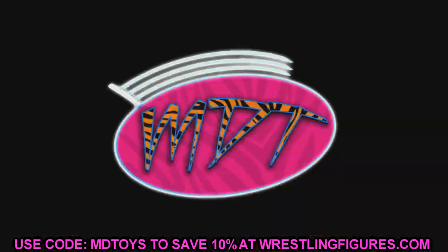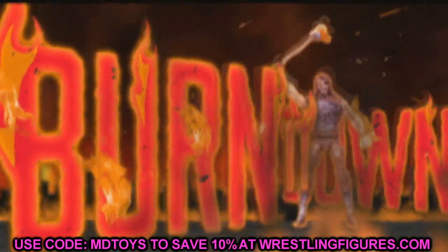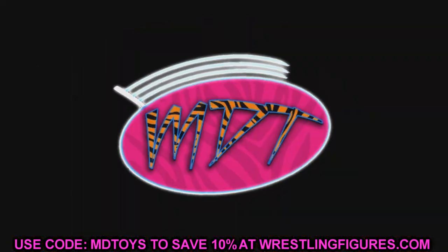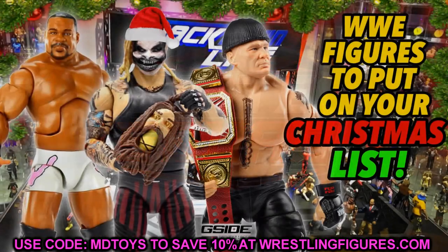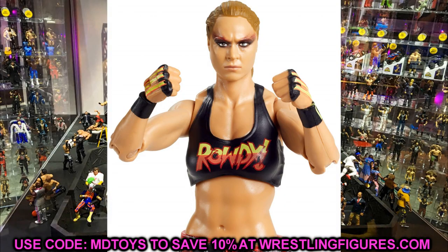Today we're looking at figures I would leave off my list based on my reviews, my personal experience with these figures, and my past experience with other figures of these characters. I only went with figures released this year. Let's go ahead and start things off with Elite 77 Ronda Rousey.